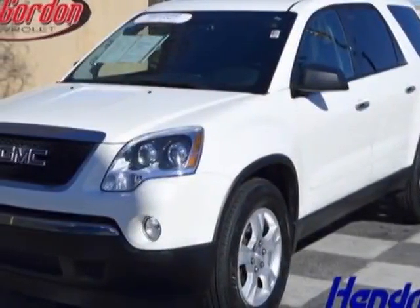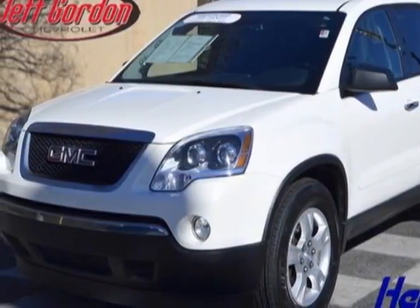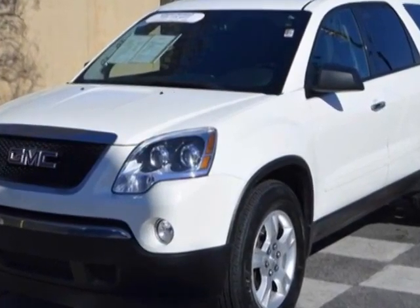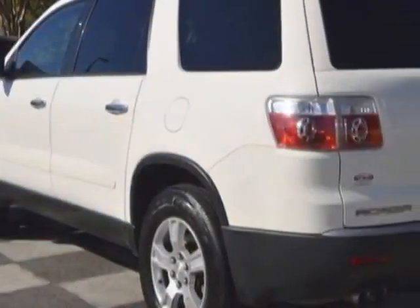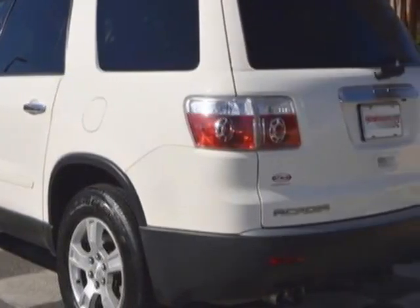Come take a look at the certified pre-owned 2011 GMC Acadia. This Acadia has just under 60,000 miles. For your protection, this vehicle has a factory warranty.